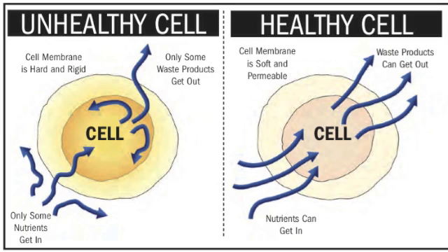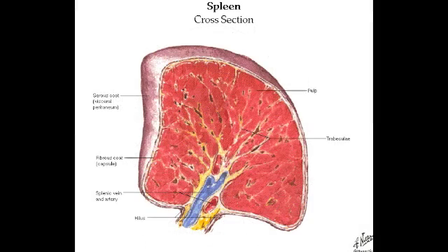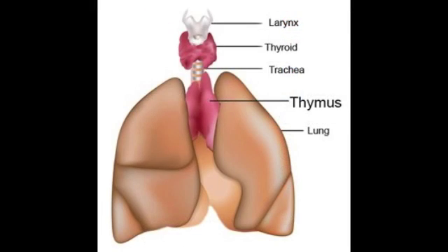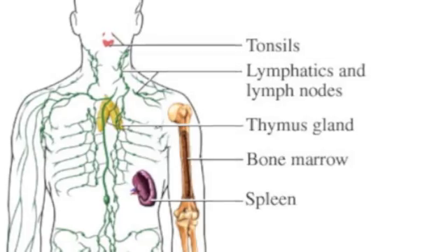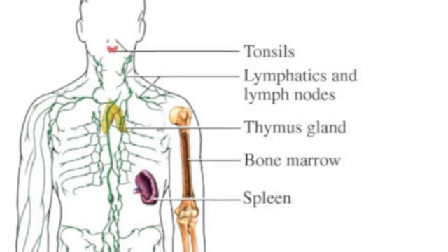One of the immune system's most important roles is to recognize whether cells are healthy or unhealthy. The immune system can be found all throughout the body. Some of the organs that comprise the immune system include lymph nodes, the spleen, bone marrow, and the thymus gland. While there are numerous other organs involved, these four are most recognizable.